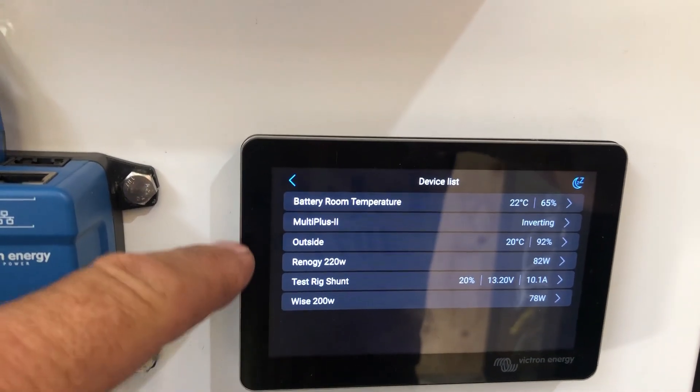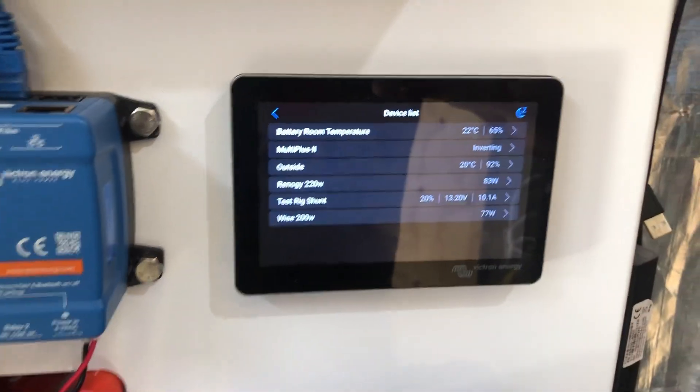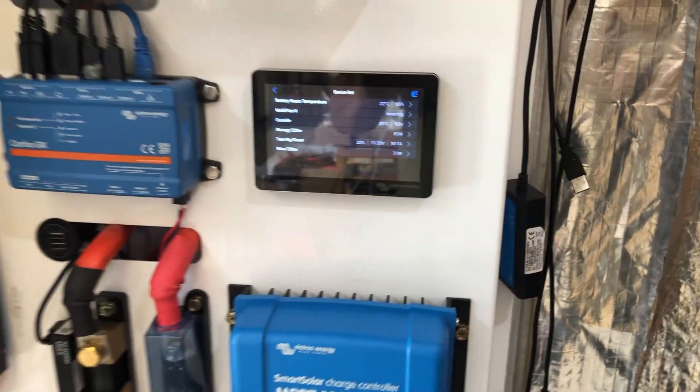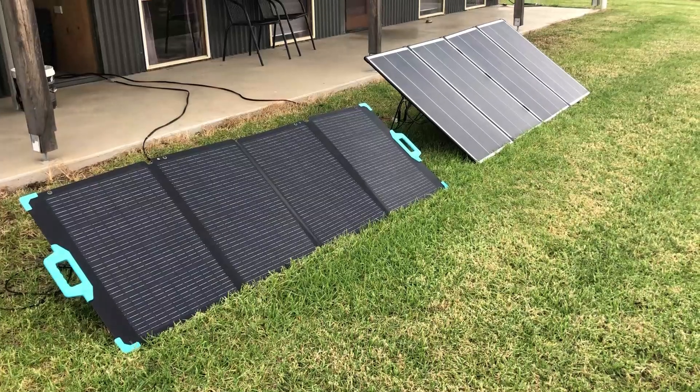At 220 watts over 200, the Renogy should be outputting 10% more under standard test conditions, so we'll check that throughout the day. I'll post the results at the end. Here it is on VRM as well.